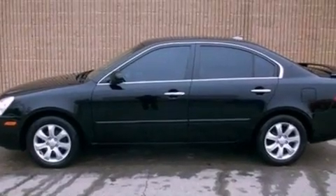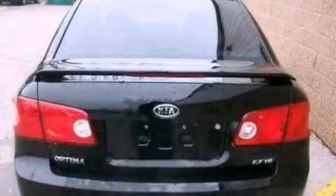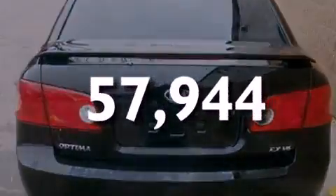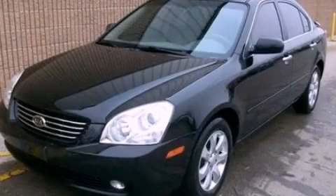Rear curtain airbags, air conditioning, and this vehicle has less than 58,000 miles. Contact us today to arrange your test drive.